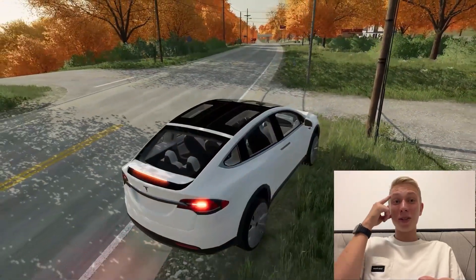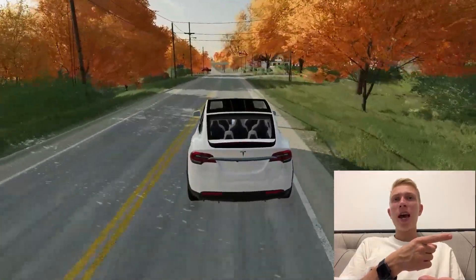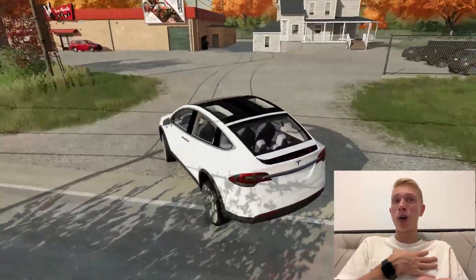Oh my gosh, what did I just do — I just crashed into somebody's house! I guess nobody was living here because I didn't see any pedestrians or anyone entering this house before. I just hope we don't get in trouble here, and we'll get back on the road.